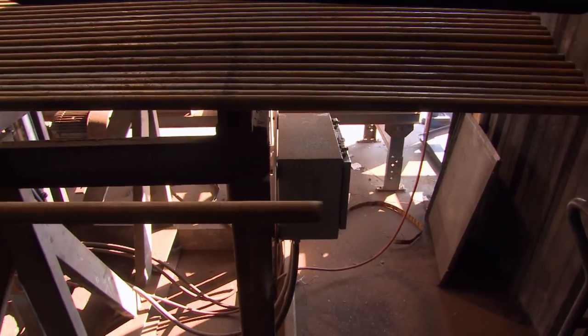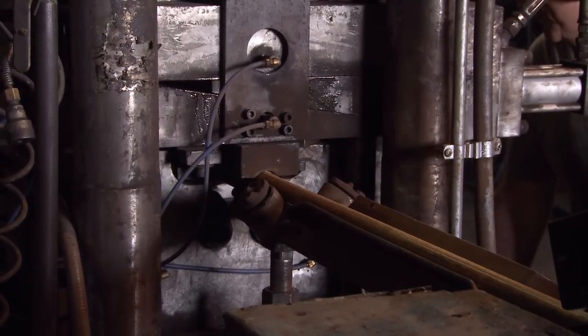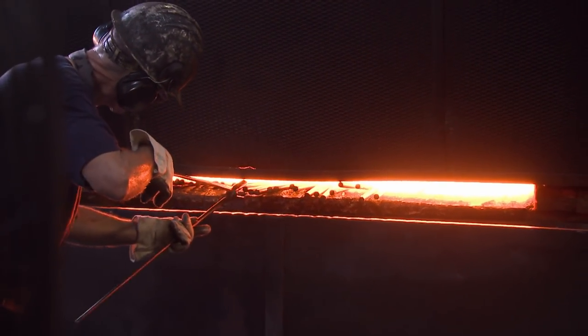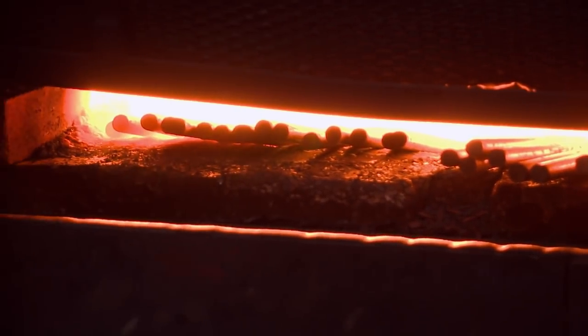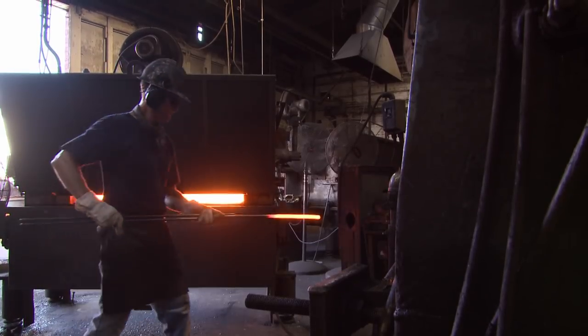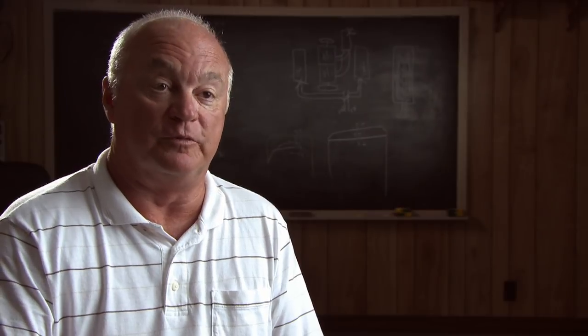It starts with long steel bars, which are cut down to a workable length of five feet. Then the bars go to the forge shop, where the operator loads the slot furnace with 20 bars. The bars are heated in the forge shop to 2,200 degrees. He will take the first bar out after the proper heat has been reached and forge it.